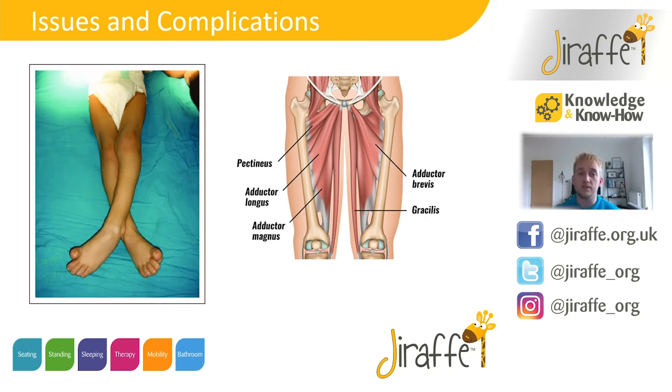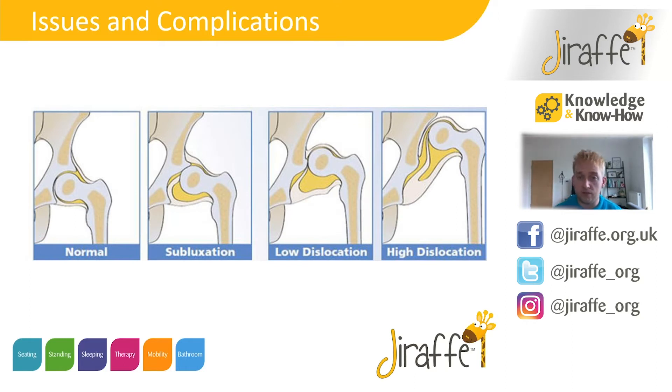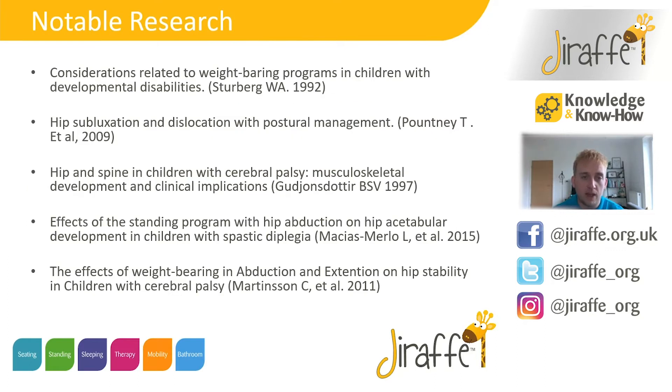In terms of postural management, having a bit of abduction is required for adopting a productive seating position. For lying and nighttime positioning, we also look to have some abduction there as well. We've already mentioned the positive benefits around the formation of the hip joint. There are also a number of different studies that looked into standing in abduction, which we'll send across to you.